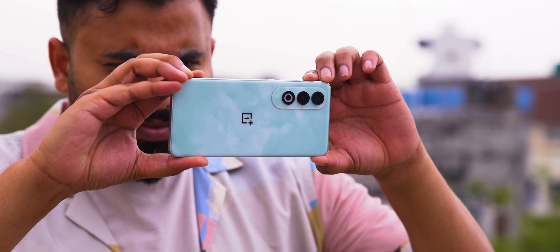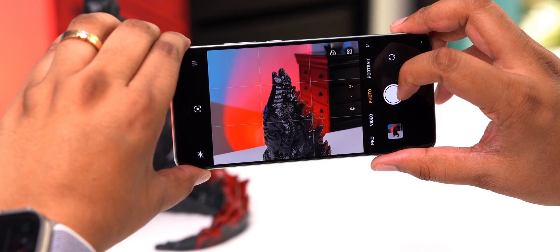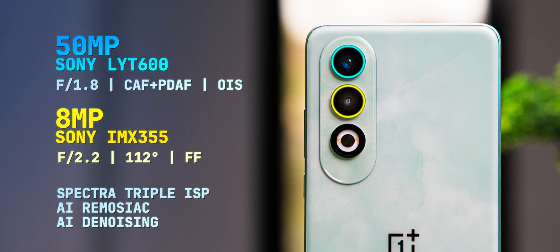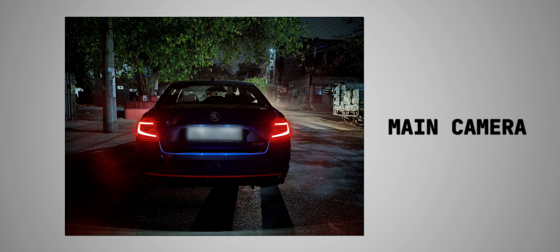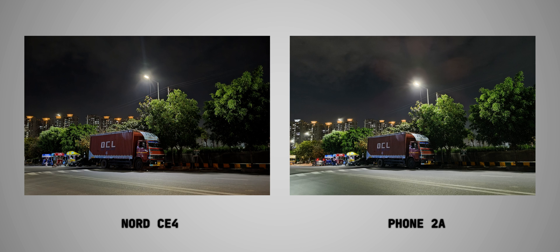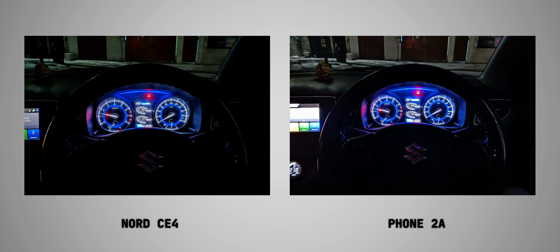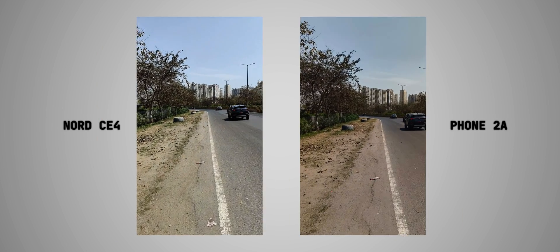Snapdragon chipsets are known for their great ISP, and this has the Spectra triple ISP, which captures three photos at once and blends them in real time for more detail and better exposure. The 7 Gen 3 is also the first 7 Series chipset to bring AI RAW Mosaic, which uses machine learning to capture sharper, higher-res photos. There's also AI denoising for low-light shots. I compared photos from the Nord C4 versus the Nothing Phone 2A and found Nord C4 photos better in detail and colors. The Sony LYT600 sensor combined with this ISP is producing good results, though video stabilization could have been better.